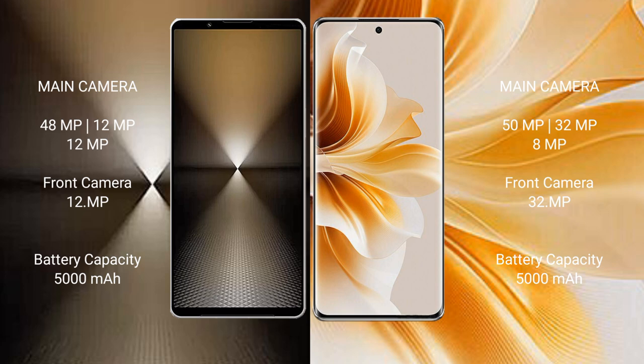The Sony Xperia 1 Mark 6 has a 5000mAh battery with 30W fast charging support. The OPPO Reno 11 also has a 5000mAh battery but with faster 67W fast charging support.